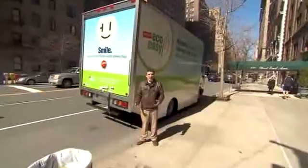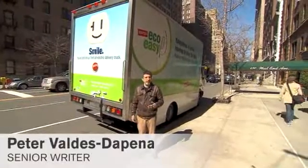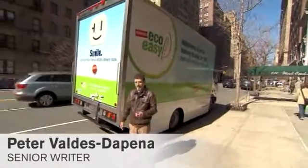People are always asking me, what about electric cars? Well, how about electric trucks? Trucks burn an awful lot of fuel and produce an awful lot of smog, especially in a big city like New York.